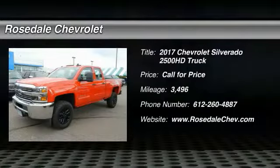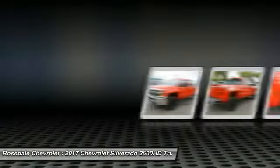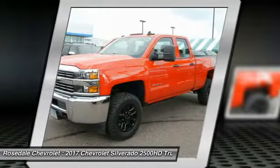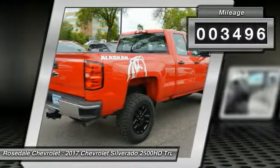The 2017 Chevy Silverado 2500 HD. This pickup truck pulls unlike any other. This vehicle has less than 4,000 miles.